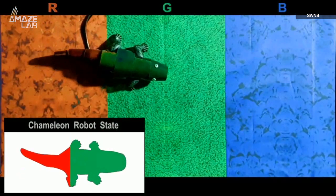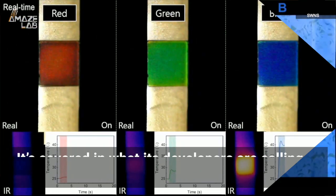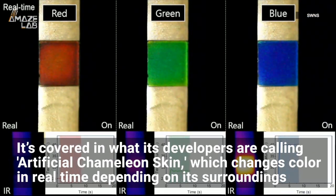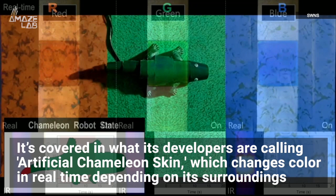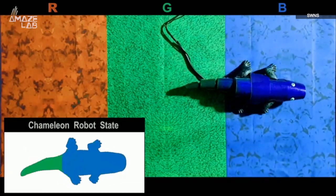This is a remote-controlled chameleon. It's a soft robot being developed at Seoul National University in South Korea, and it's pretty amazing. It's covered in what its developers are calling artificial chameleon skin, which changes color in real time depending on its surroundings — and it's the first of its kind.